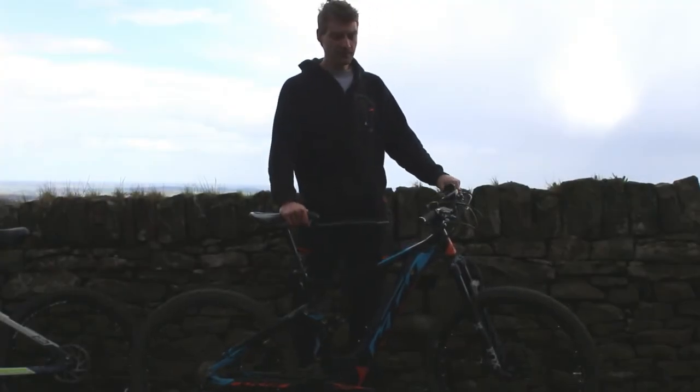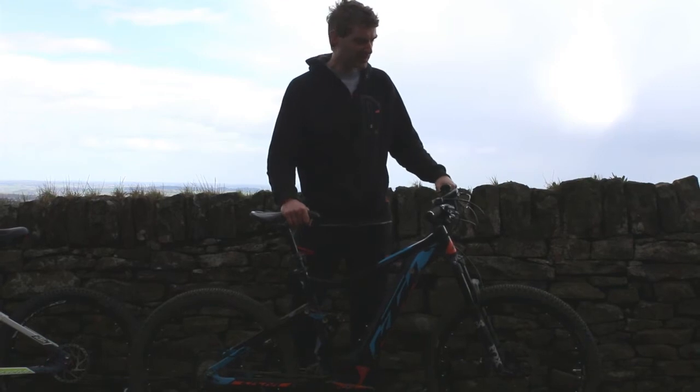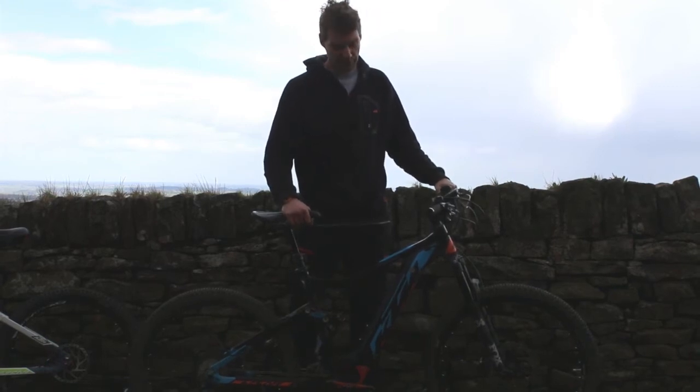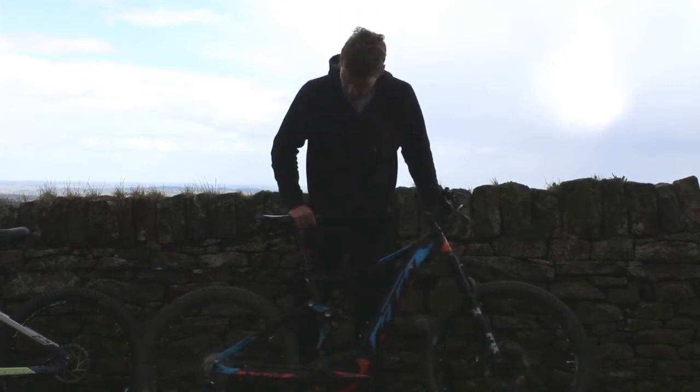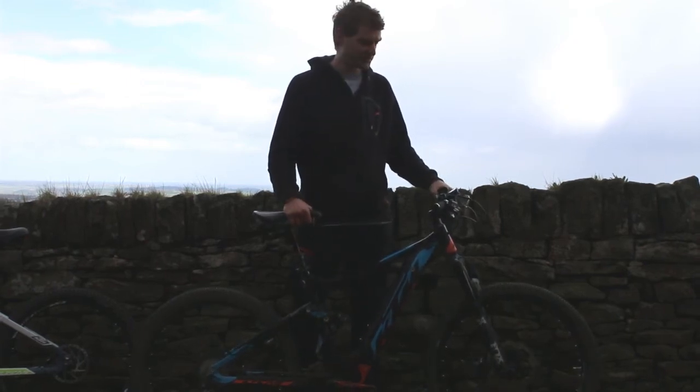This is a 2018 KTM Macina Lycan 272, slightly higher on the spec range than the other Lycan here. I'll make a small apology for the fact this one's a bit dirty — obviously it's been demonstrated quite a few times before today.